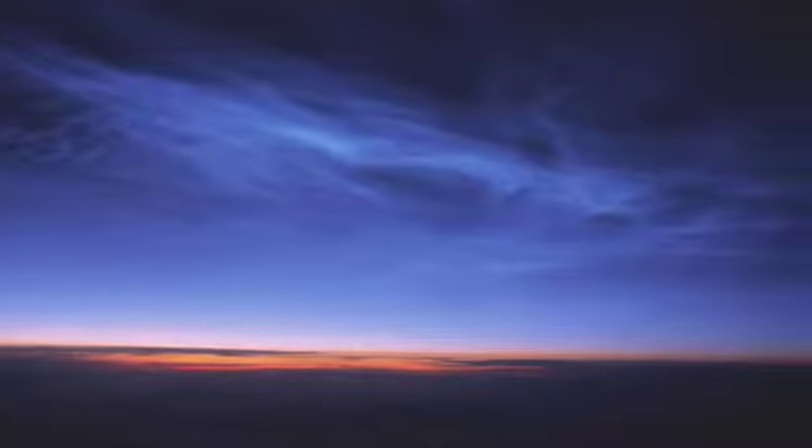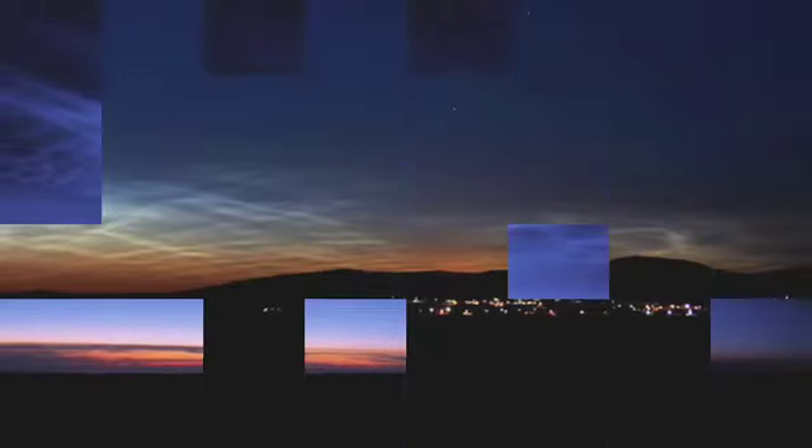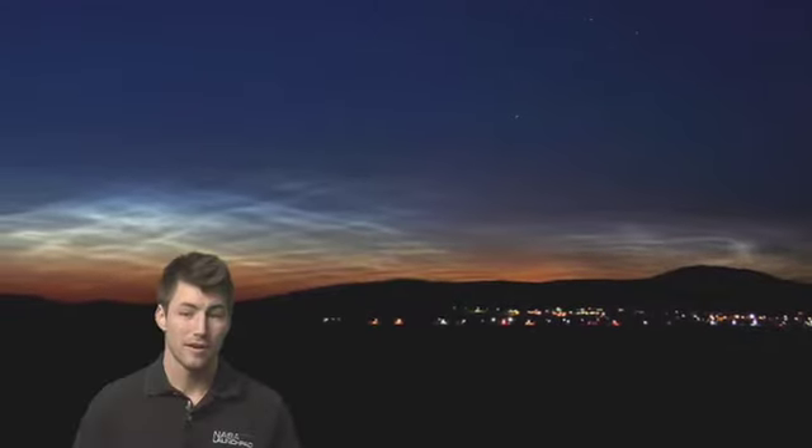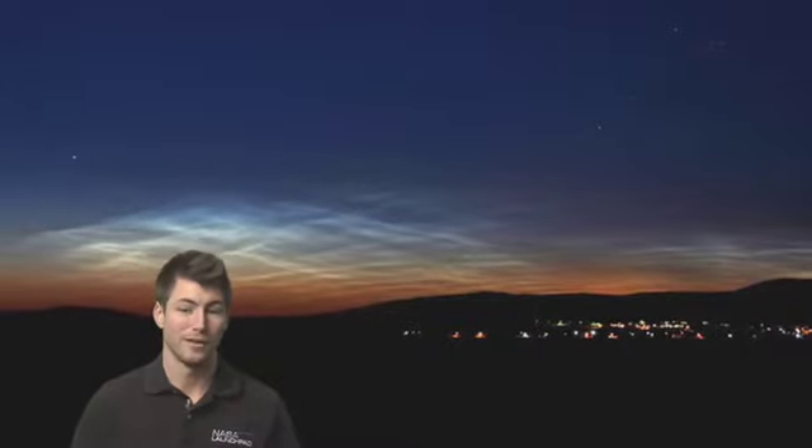First discovered in 1885, many scientists have been intrigued by these shiny clouds for years but had very little in the way of technology to study them. However, because of advances in science, scientists are learning a lot more about noctilucent clouds.